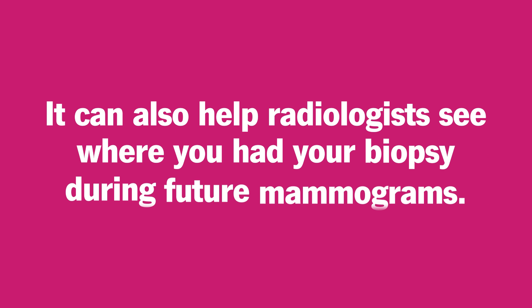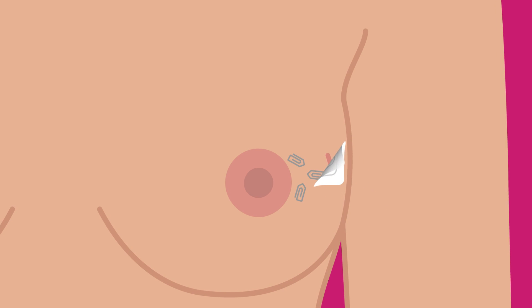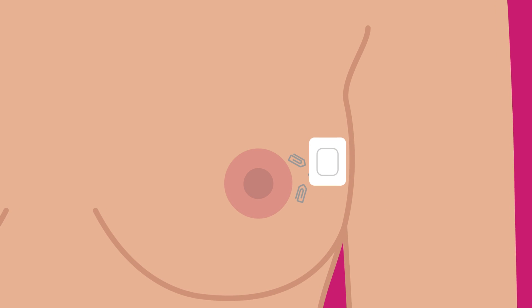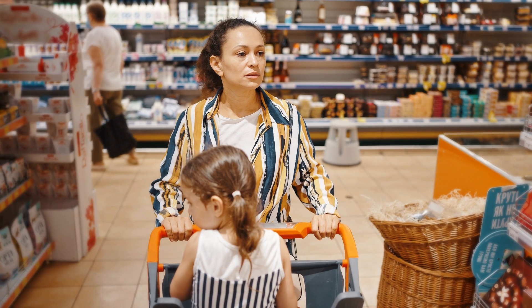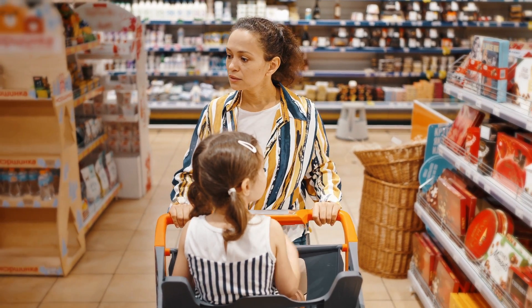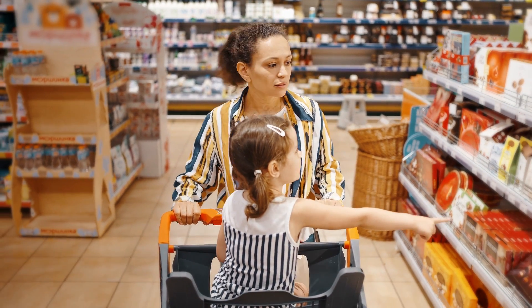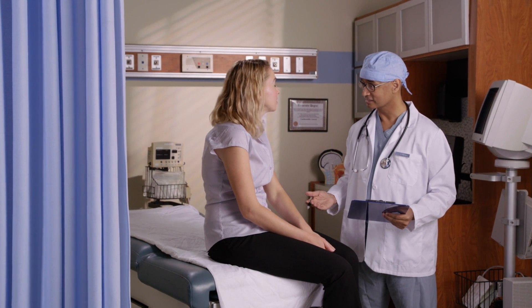These very small metal markers or clips help locate the area if surgery is needed. It can also help radiologists see where you had your biopsy during future mammograms. The incision is then closed using either a sterile bandage or adhesive strips. The whole procedure takes anywhere from 20 minutes to an hour. In most cases, you'll be able to return to your normal activities the same day and may experience some discomfort.